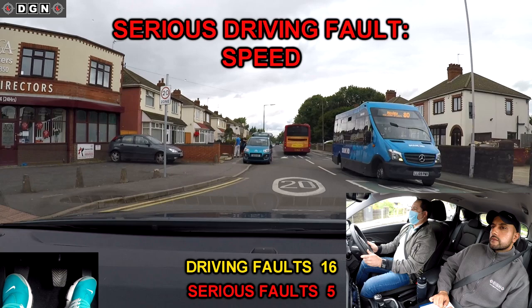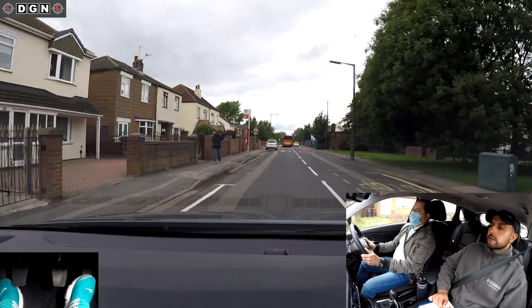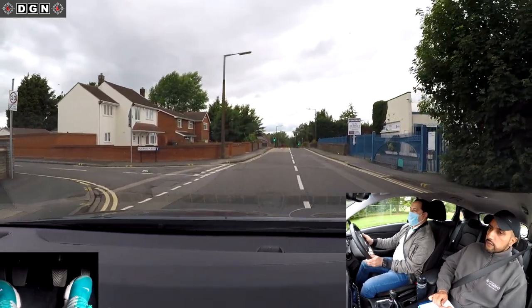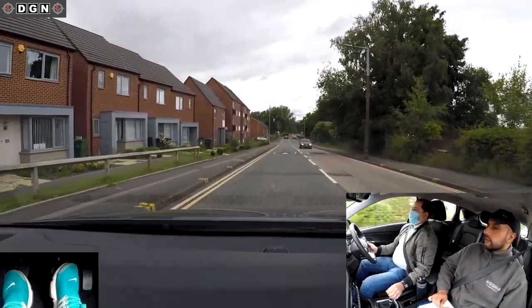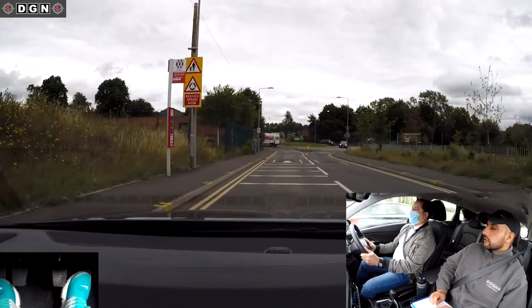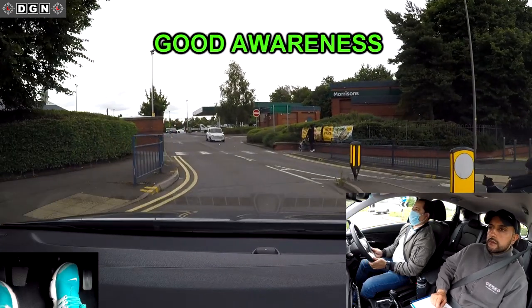Again we're entering a 20mph zone and again Hassan drives too fast. I ask him to slow down — it's 20mph. At the roundabout we go straight ahead, second exit. Now we're entering a busy car park where I'll ask Hassan to do the reverse bay parking manoeuvre. As we enter, Hassan shows really good awareness by noticing a lady approaching the crossing and stopping in good time.